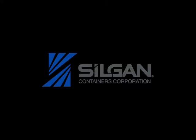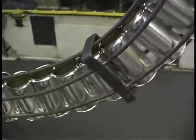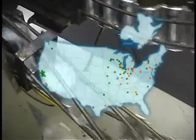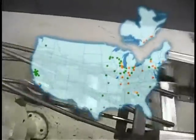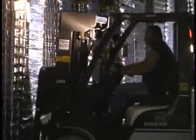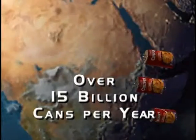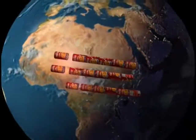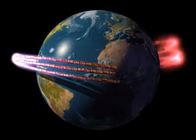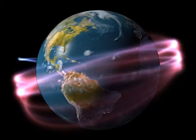Silgen Containers Corporation. At Silgen, American manufacturing is alive and well — thriving, in fact, at more than 30 can manufacturing plants throughout the US. America's largest maker of metal food packaging by far, Silgen produces over 15 billion cans per year. Placed end to end, those cans would stretch more than 1,420,000 miles — enough to circle the globe more than 57 times.